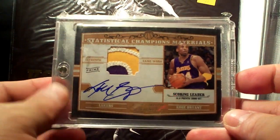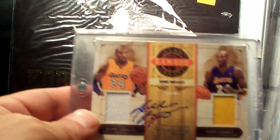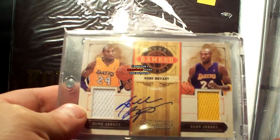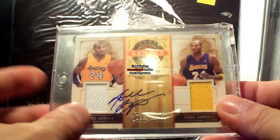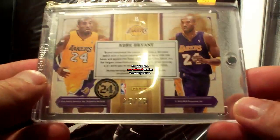Gorgeous card. Next up is another Timeless Treasures — The Gamers Home and Road dual jersey autograph. I got this again from Danny from the Philippines — thank you very much, Danny. It's number 25 out of 25.